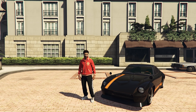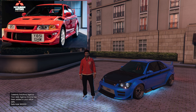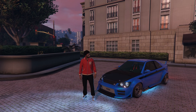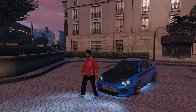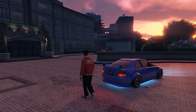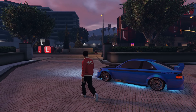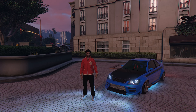Moving on to number 5 we have the Karen Sultan RS, based on the IRL Mitsubishi Lancer Evo 6, with a top speed of 117 miles per hour. Now this is also a classic. This car has been in the GTA series all the way back from 2008 when GTA 4 released. To get this car you will need to buy the normal Sultan costing $12k and then convert it at Benny's for an additional $800k. Another great looking JDM car.